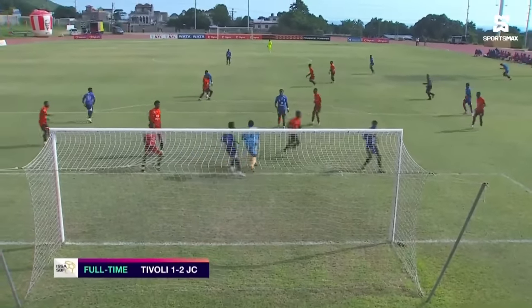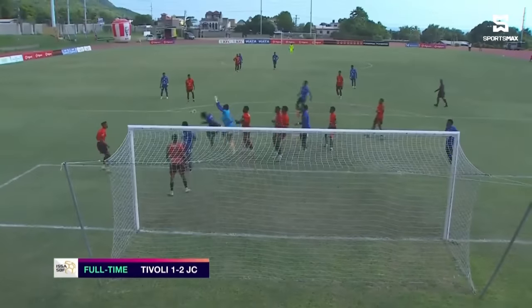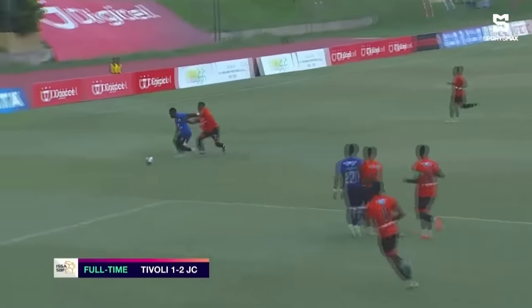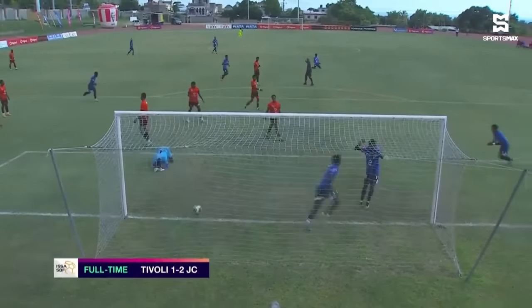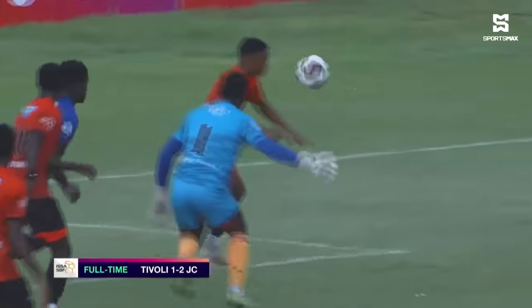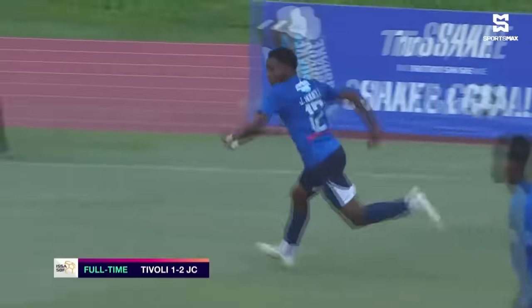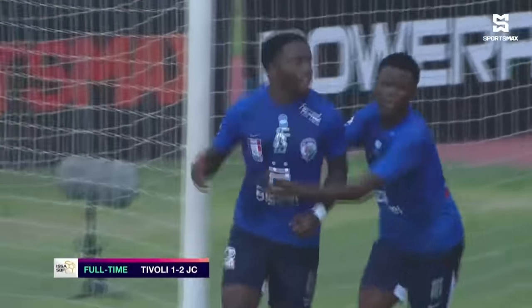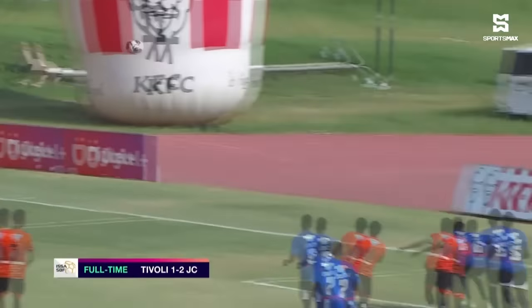Jamaica College on the front foot from the off. And after 16 minutes, Adair was not a strong presence in the six-yard area and would pay the price. Howell from the right, and Adair not collecting well — allowing the opportunity for Jadon Johnson, who needed no invitation. He added his ninth of the season. Assist from Jabari Howell — his sixth. Tivoli trailing yet again.